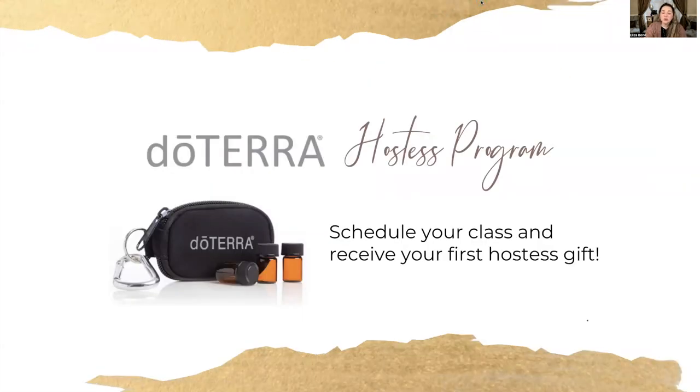I also want to invite you to consider hosting a class. We have a variety of different classes that are very quick and easy — they take about 45 minutes to an hour. If you're benefiting from your oils and products, think of others who could also benefit: friends, family, neighbors, co-workers. Share all the good things doTERRA has helped you with. Your wellness advocate can do classes in person or virtually, scheduled at your convenience. They help with the invites, follow-up, and sampling, and you can earn some really wonderful prizes for hosting. Connect with your wellness advocate and consider hosting a class today.